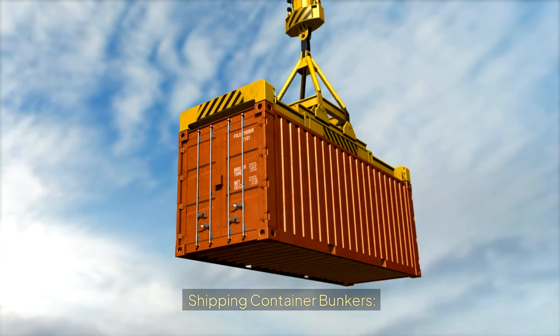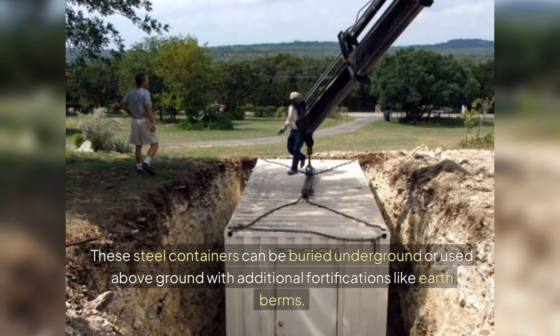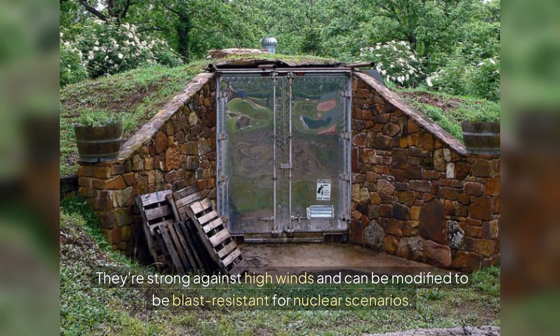Shipping Container Bunkers: These steel containers can be buried underground or used above ground with additional fortifications like earthworks. They're strong against high winds, and they can be modified to be blast-resistant for nuclear scenarios.